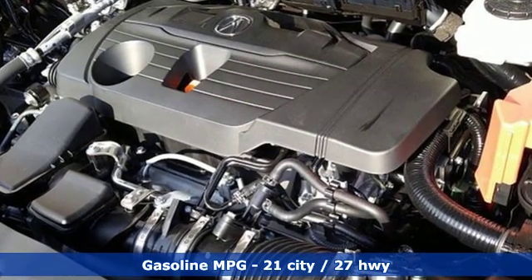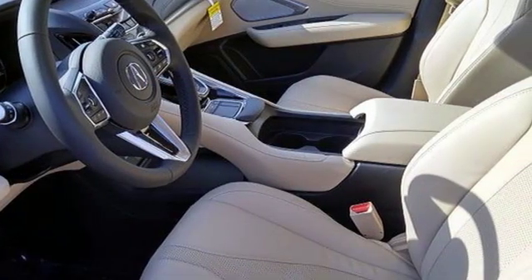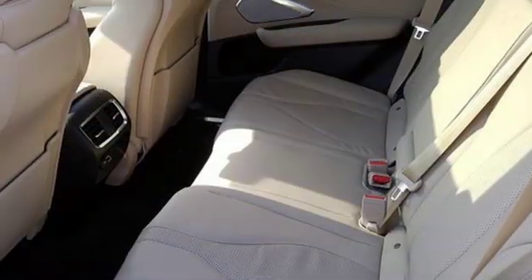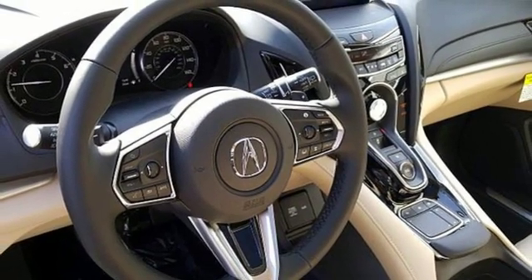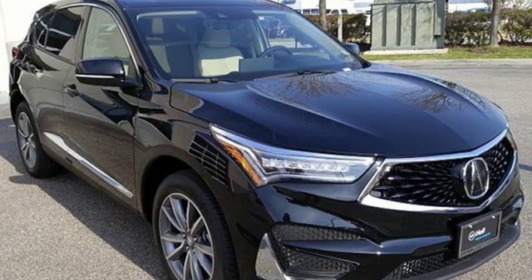Integrated navigation system with voice activation. Power heated mirrors. Front heated leather sports seats. Auto dimming rear view mirror. Doors and push button start proximity key. Automatic transmission. Power sliding and tilting sunroof. Gas pressurized shocks. And turbo inline four-cylinder engine.